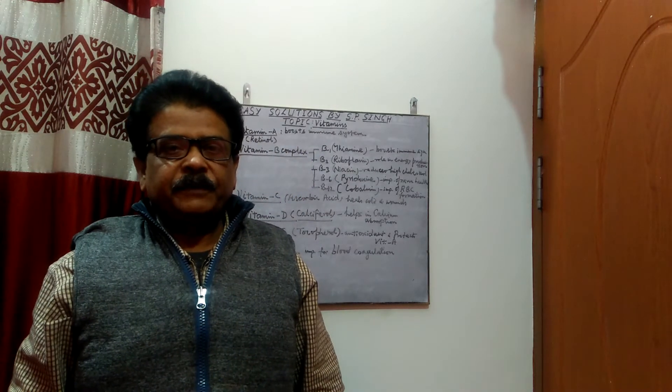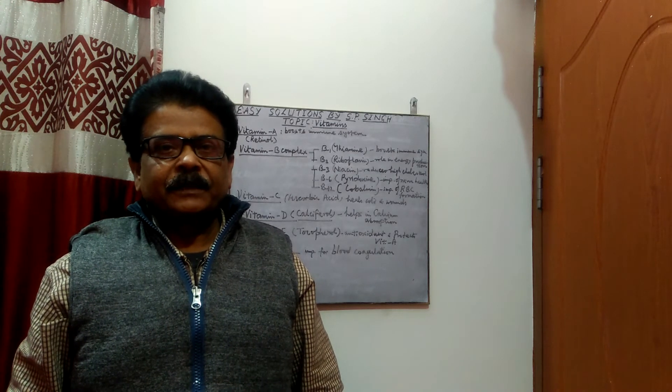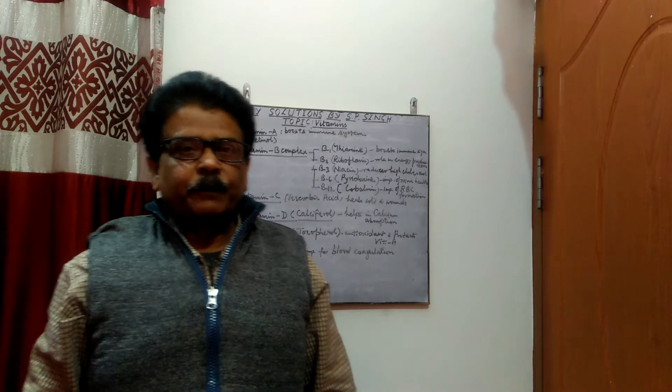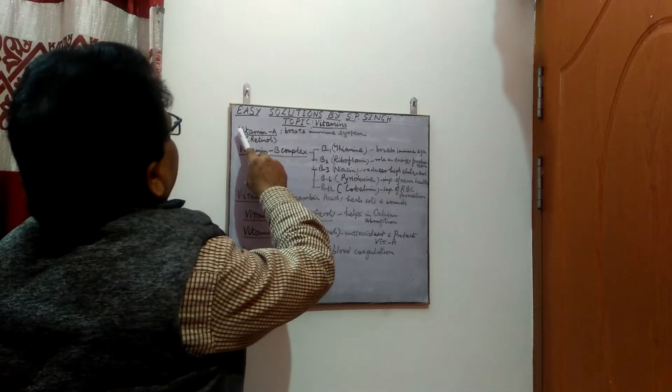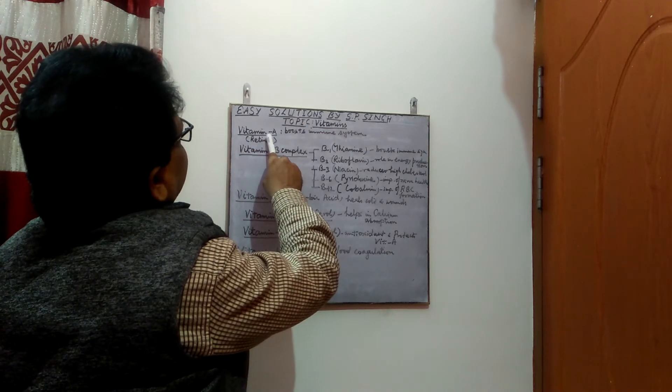Hello everybody. In this video I shall be presenting an overview of vitamins. As you know, vitamins are required for a balanced diet. Vitamin A is known as retinol, and the function of vitamin A is to boost the immune system.